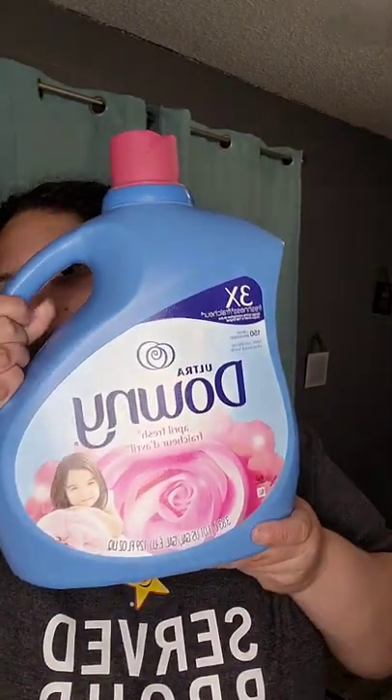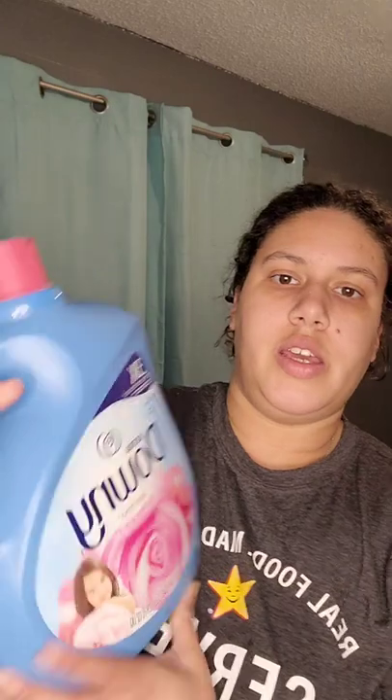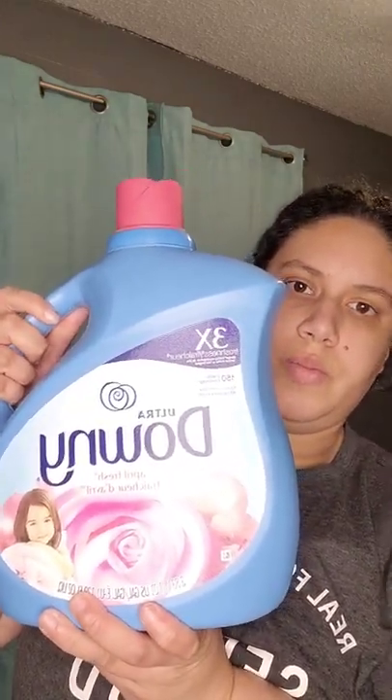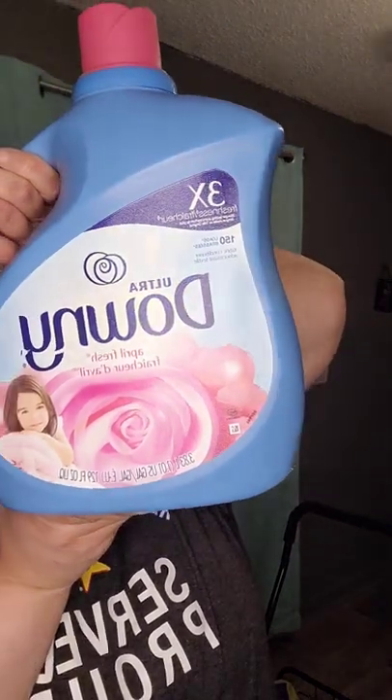So my first product is April Fresh Downy — it's 150 loads and it was on sale for $7.95, and I ended up buying two of these.